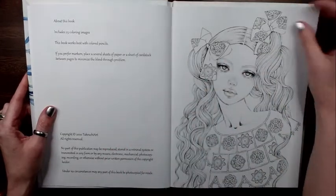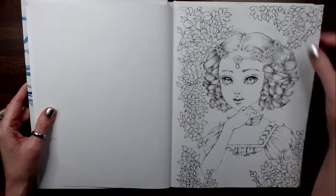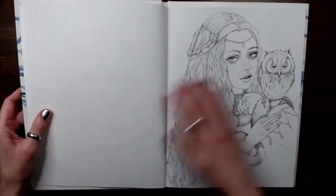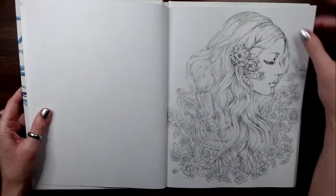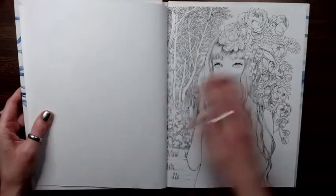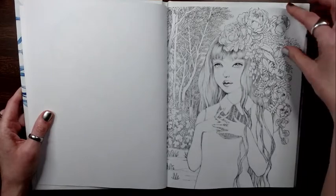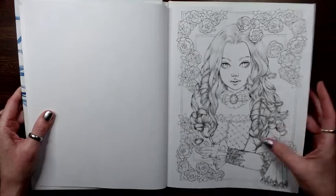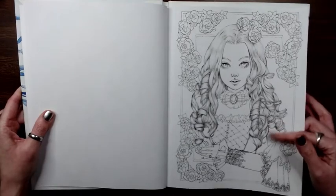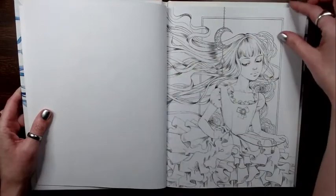It has 25 images and they are very beautiful — flowers and beautiful girls. This is one of my favorite images; I colored this on a PDF from the Etsy store and it is one of my absolute favorite images.